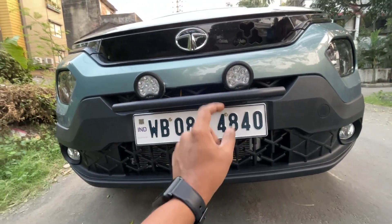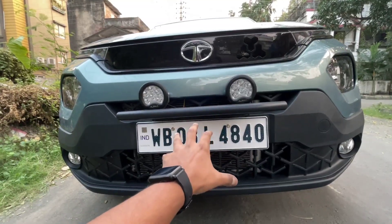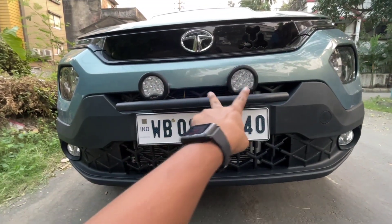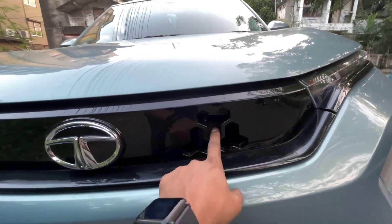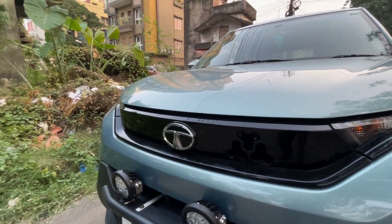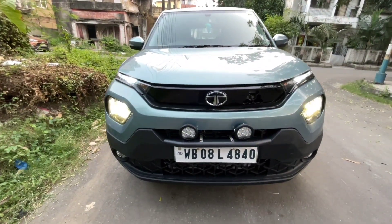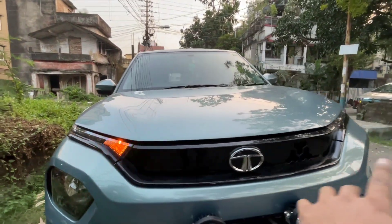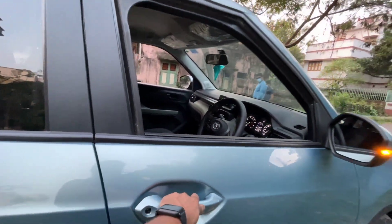This is the mid variant of Tata Punch and the most value-for-money variant. If you're planning to get the Tata Punch, this is the right budget choice. The front features a tri-arrow design grille. One concern is the open grille — when it rains, there's a high chance water gets inside. The Tata logo sits in the center. Switching on the headlights, you get DRL integrated with the indicator on both sides.